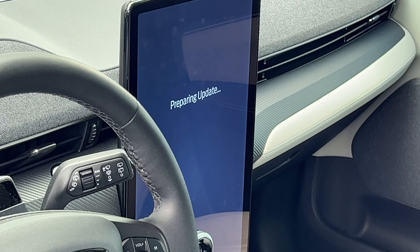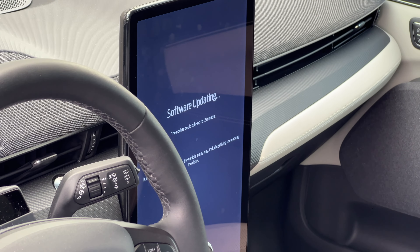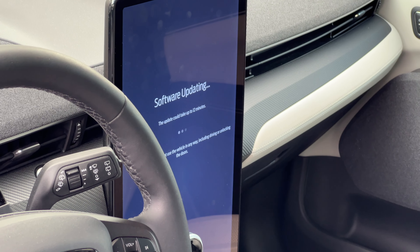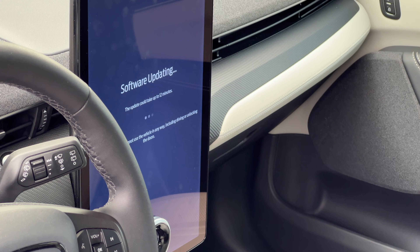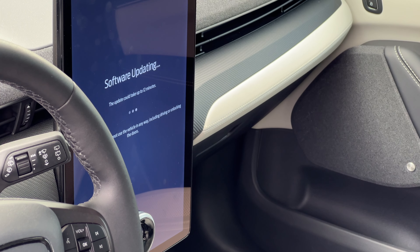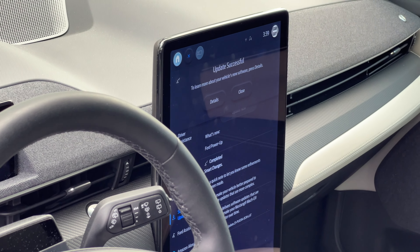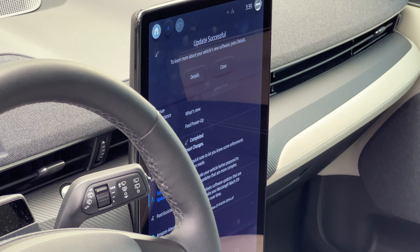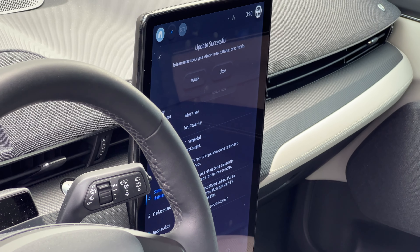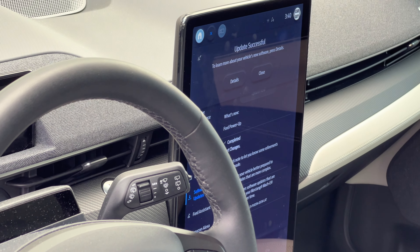It starts with preparing update, then moves on to software updating. The update could take up to 12 minutes. It says during the update you cannot use your vehicle in any way, including driving or unlocking the doors. It just popped up update successful. Overall, the process took around eight minutes — it said 12, so under that, which is good. I'm going to let it sit for a while and let everything shut down.